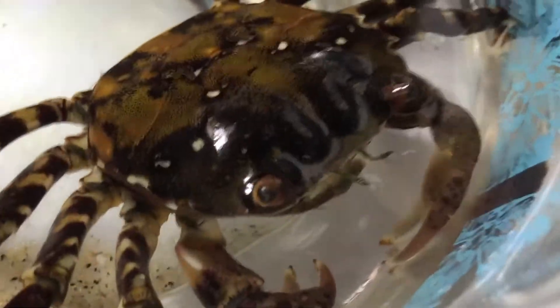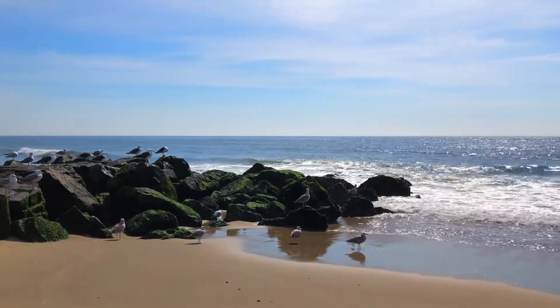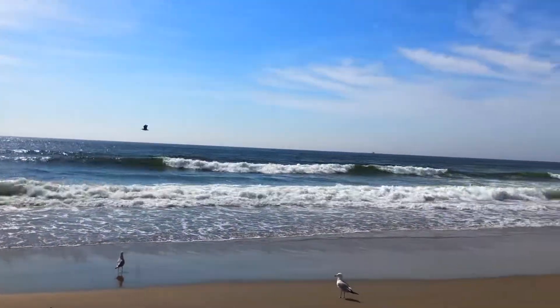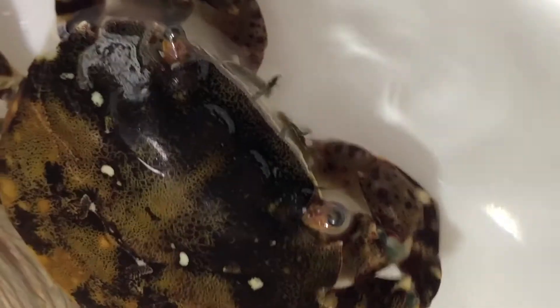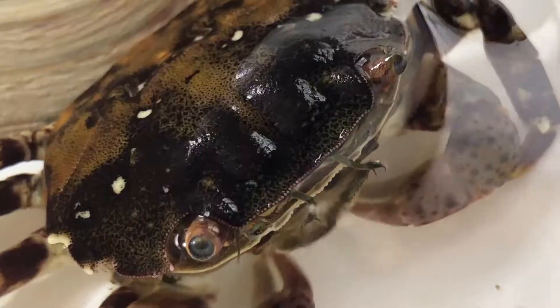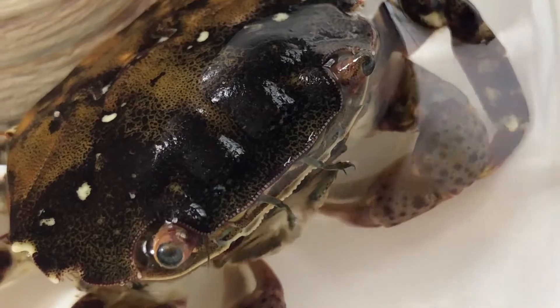When a cargo ship travels empty, they fill it up with water, called ballast water, to make it heavier and more stable. Sometimes sea creatures like crabs are sucked into a ship with ballast water and travel around the world. That's how Asian shore crabs came from the Pacific Ocean to the Atlantic coast of the United States.